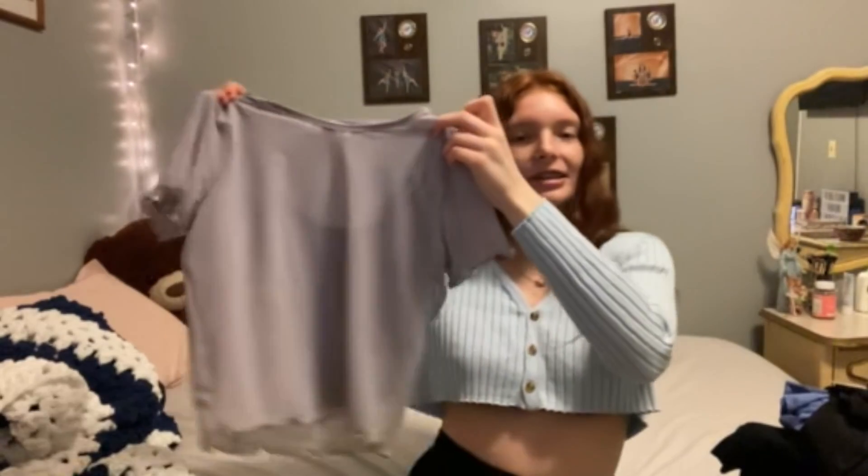It looks like this — and the bottom and the sleeves have these like ruffles. Like that. That's the first thing I got.